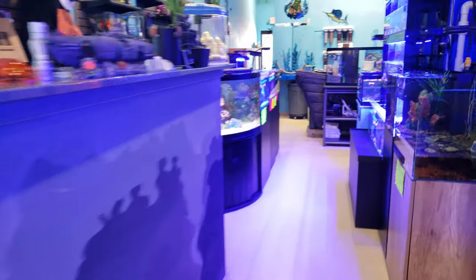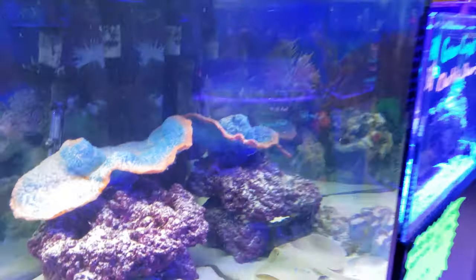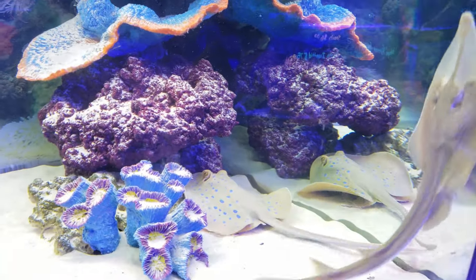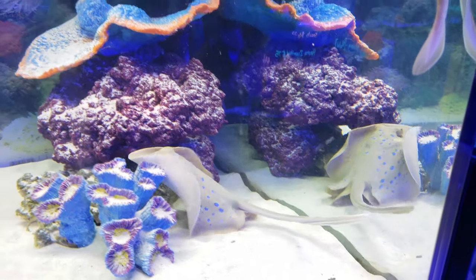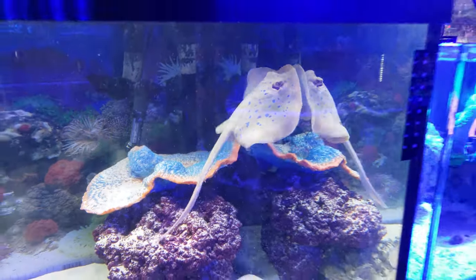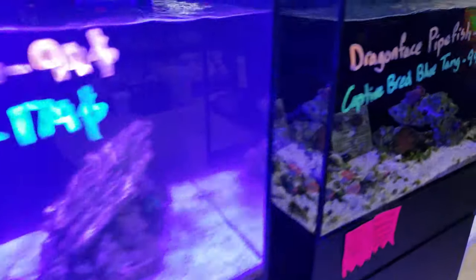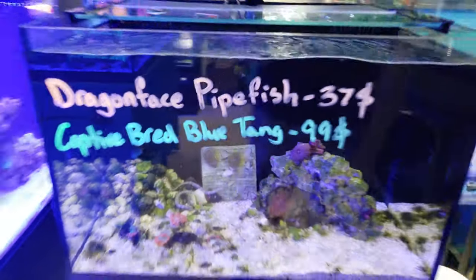We'll be out making that delivery a little bit later on today and we are picking our fish list for the week. For those of you who are into predators — the kick-ass sharks, puffers, and lionfish and all that stuff — we will be getting in some new fish, so make sure you stop by the store to check them out. The lights are just coming on so everything is pretty blue and it's hard to see.